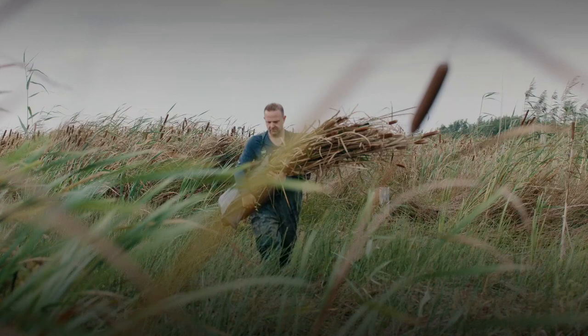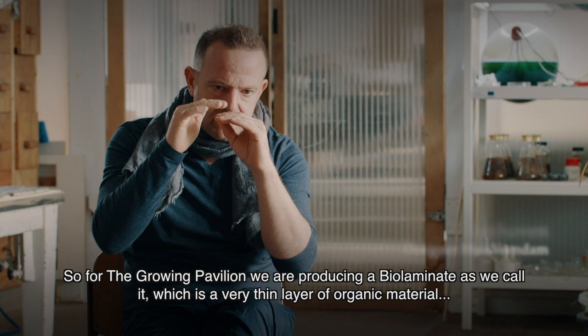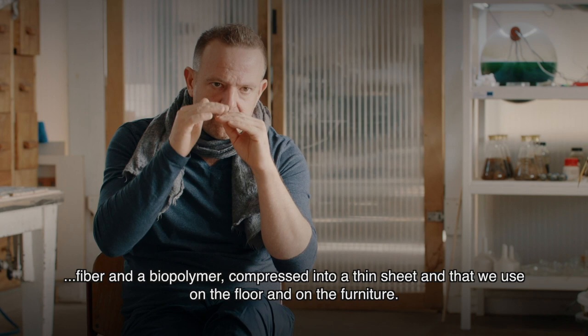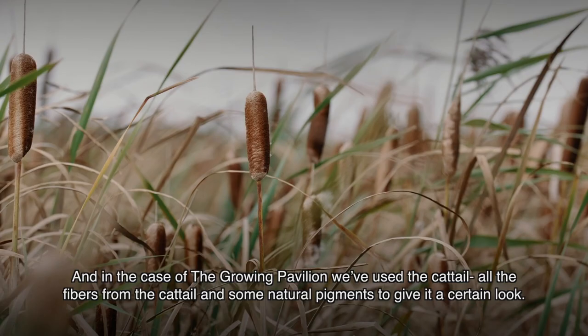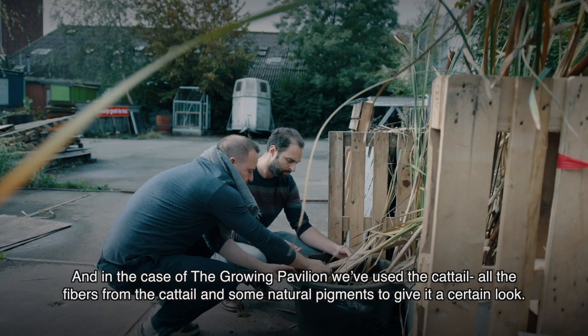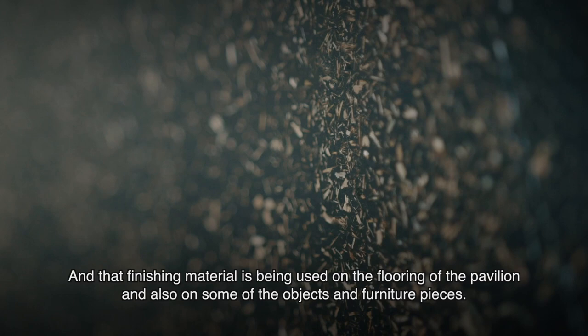For The Grown Pavilion, we are producing a bio-laminate — a very thin layer of organic material fiber and a biopolymer compressed into a thin sheet — which we use on the floor and on the furniture. In the case of The Grown Pavilion, we've used cat tail, all the fibers from the cat tail, and some natural pigments to give it a certain look. That finishing material is used on the flooring and also on some of the objects and furniture pieces.